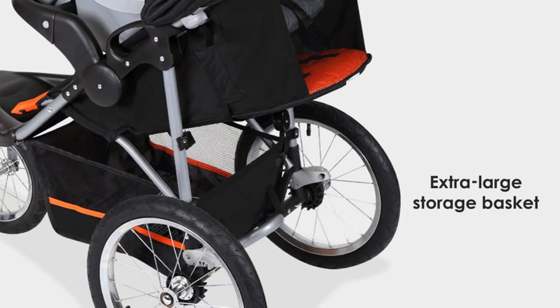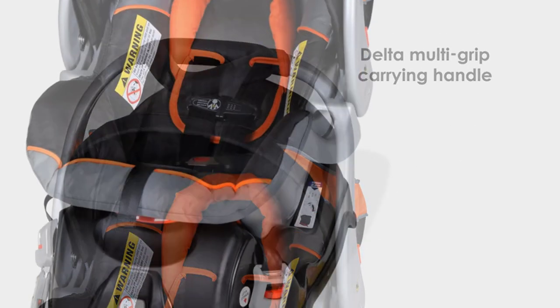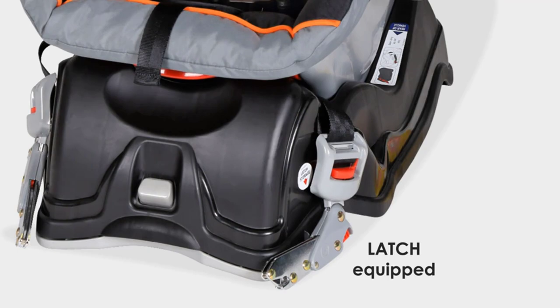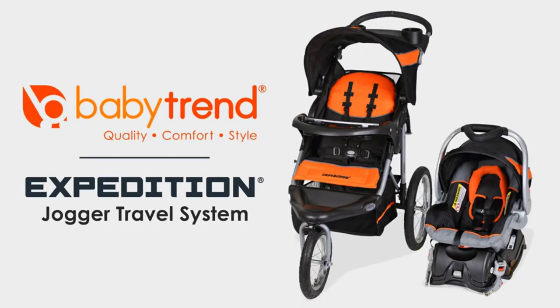Overall, the Baby Trend Expedition Jogger Travel System is a great choice for active parents who want a stroller that can keep up with their lifestyle. It's versatile, safe, and convenient, making it a must-have for any family on the go.